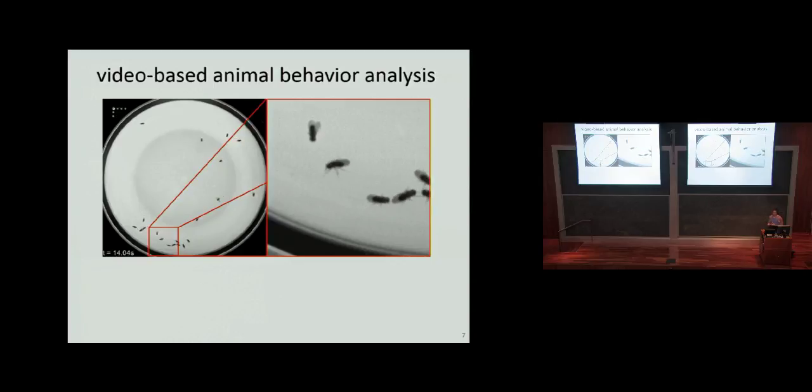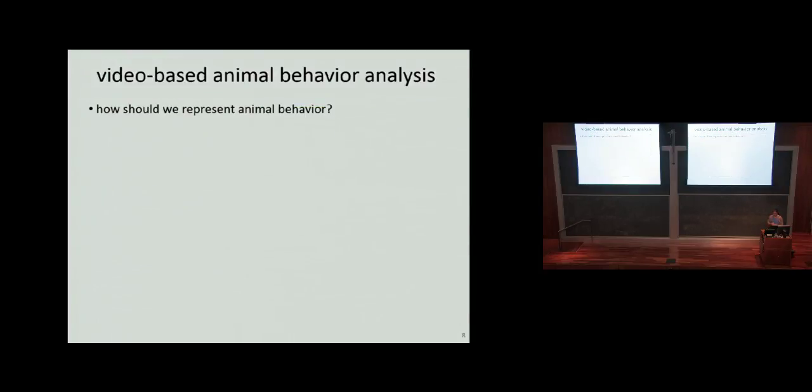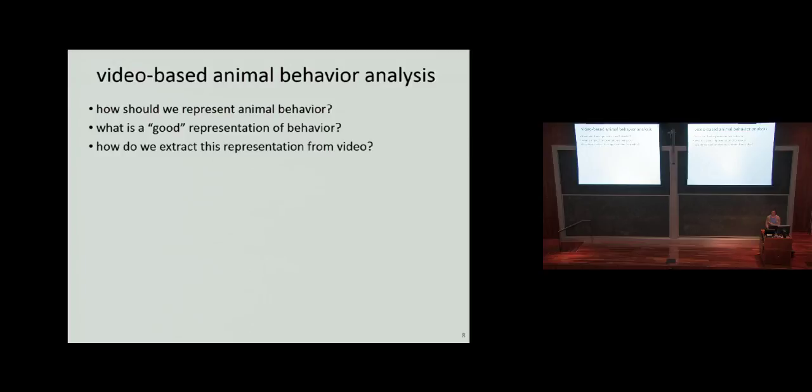A big part of our work is how we quantify the behavioral effects from video of animals. We collect data in a simple setup — just a dish with 10 male and 10 female flies — and we want to go from this video to a quantitative low-dimensional description of behavior. One of the questions I spend a lot of time thinking about is how we should represent animal behavior, and what is a good representation. There are supervised machine learning techniques, and also unsupervised or semi-supervised techniques to automatically discover what behaviors are present.